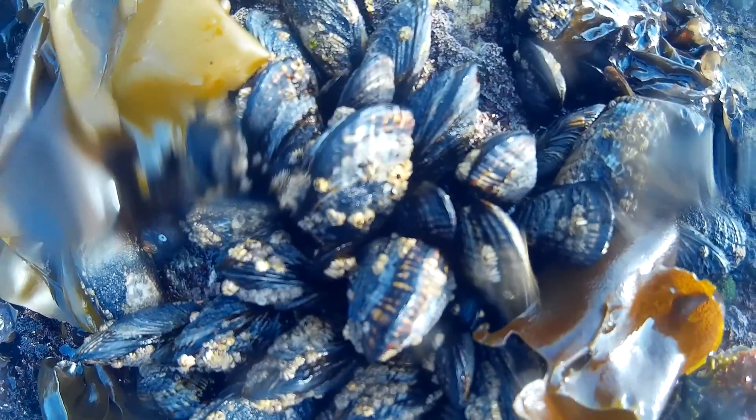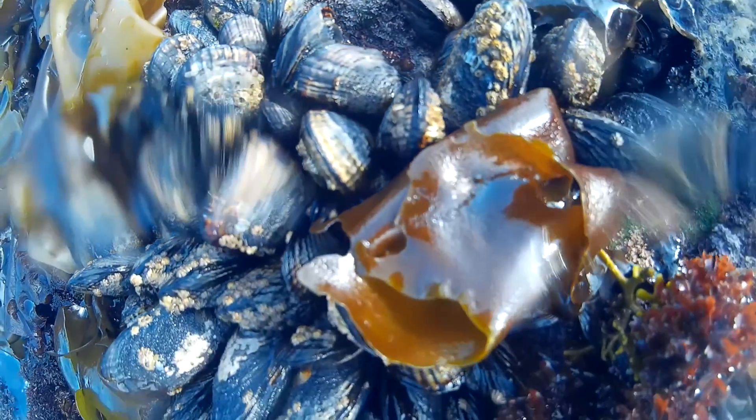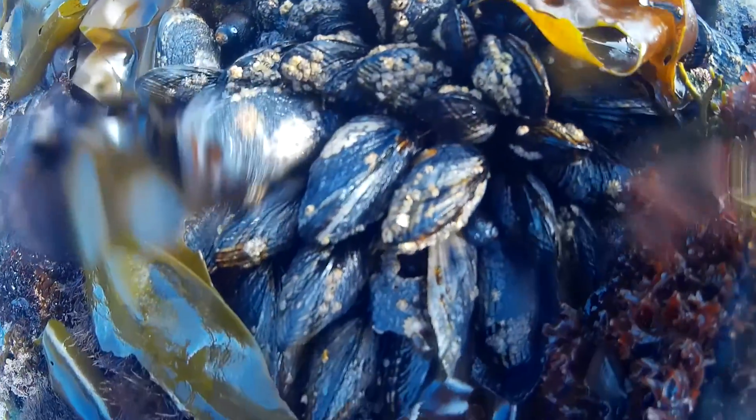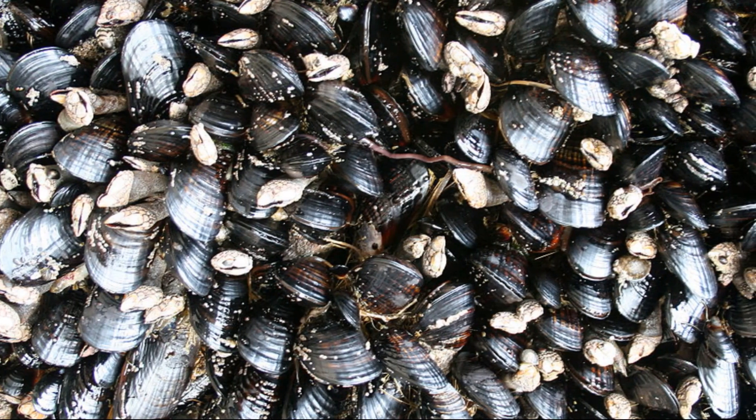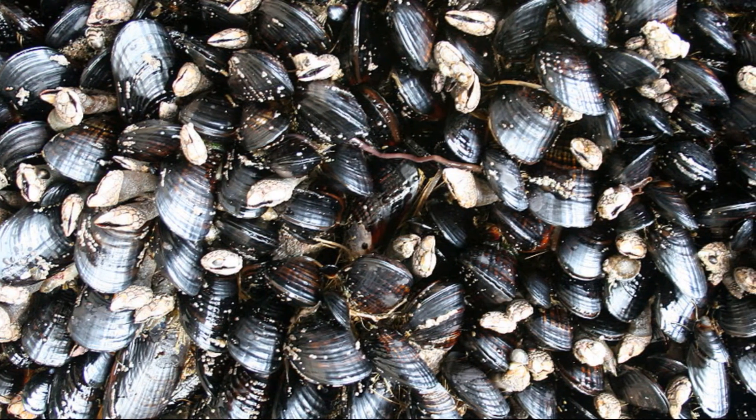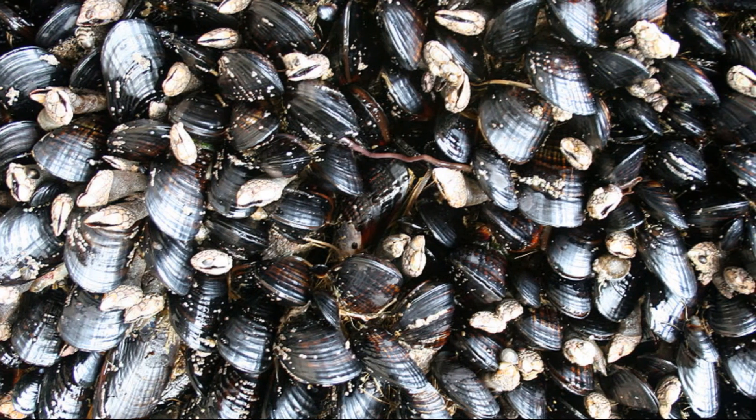This byssal attachment provides secure adhesion, even in the presence of moisture — it hardens like superglue. When they are young, mussels can loosen their threads and move around a little. But when they are older, most of them stay put.